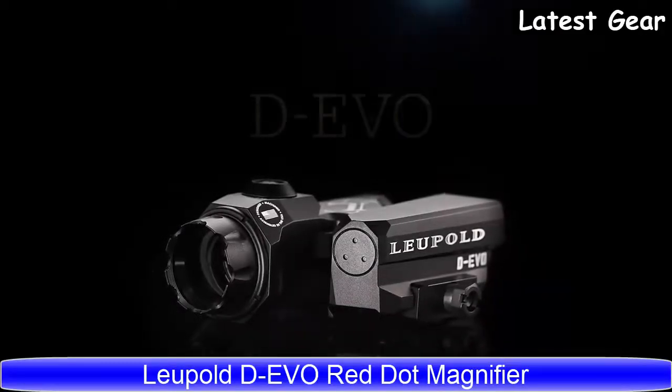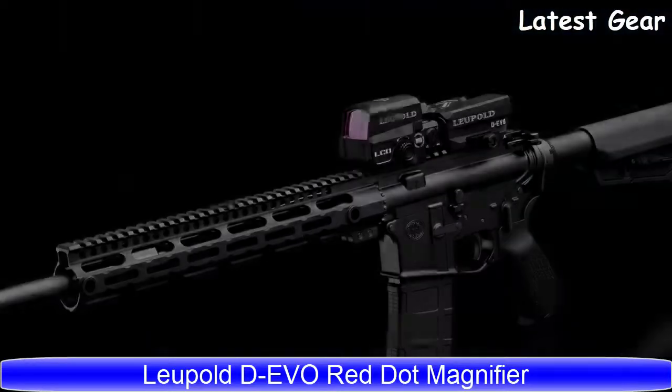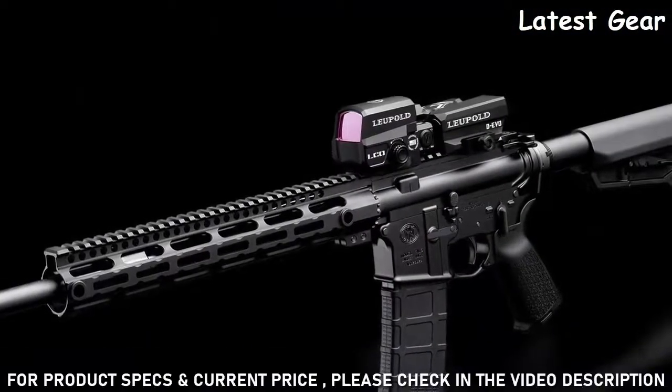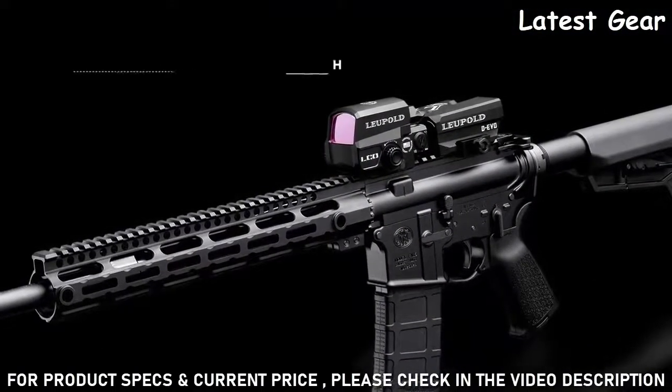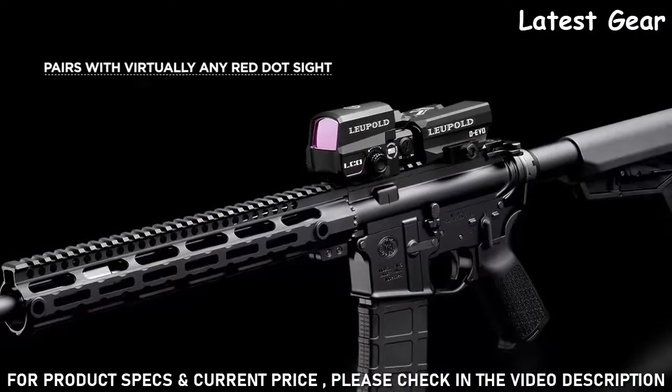Leupold engineers have innovated again with the all-new Dual Enhanced View Optic, or DEVO. The progressive design allows the 6-power DEVO to be paired perfectly with the Leupold Carbine Optic, or LCO, or virtually any red dot sight.